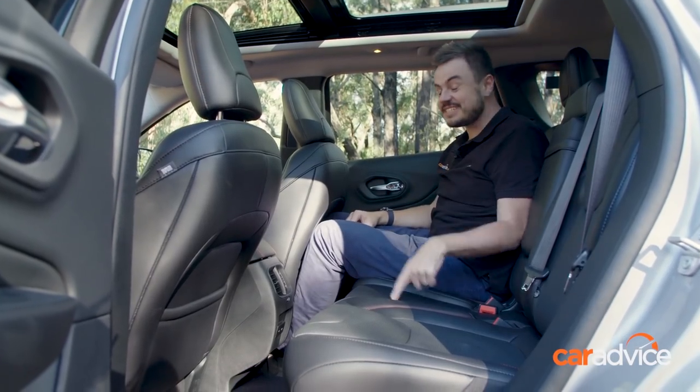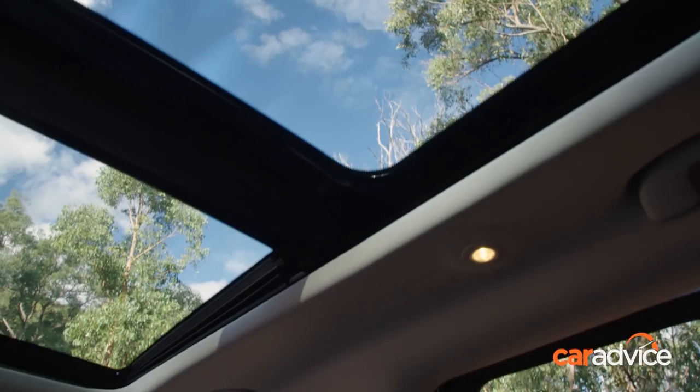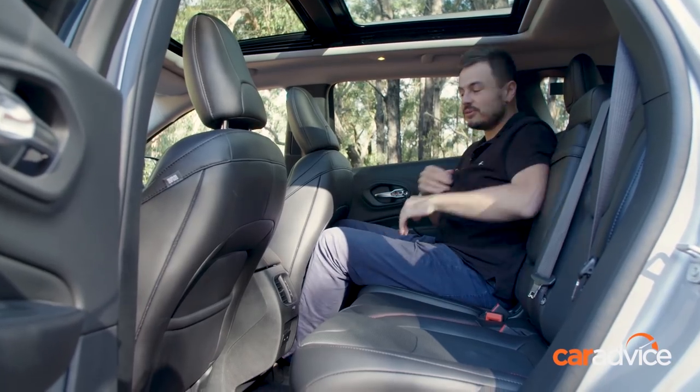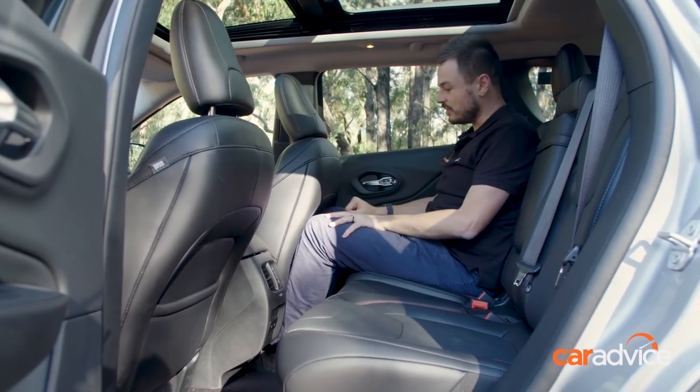If you're going to be exploring Australia, this is the seat you want to be in because you can option this panoramic glass roof, and it looks awesome. It doubles as a sunroof too and has a retractable blind. There's a centre armrest here with a couple of cup holders, which is pretty good, and the seats move backwards and forwards, so that affords you a bit of extra boot room there as well.